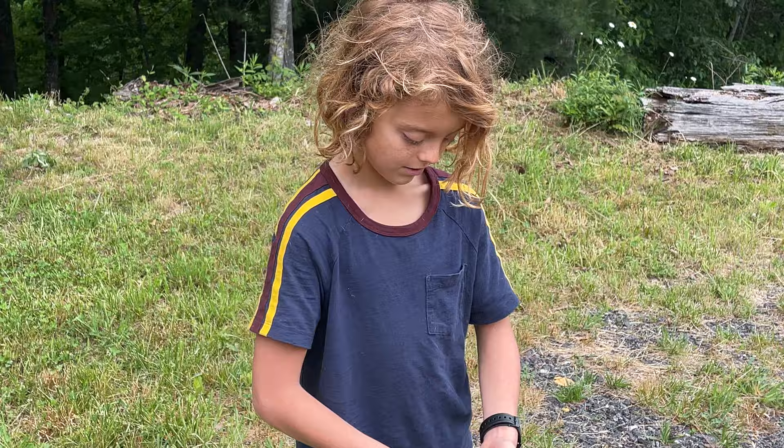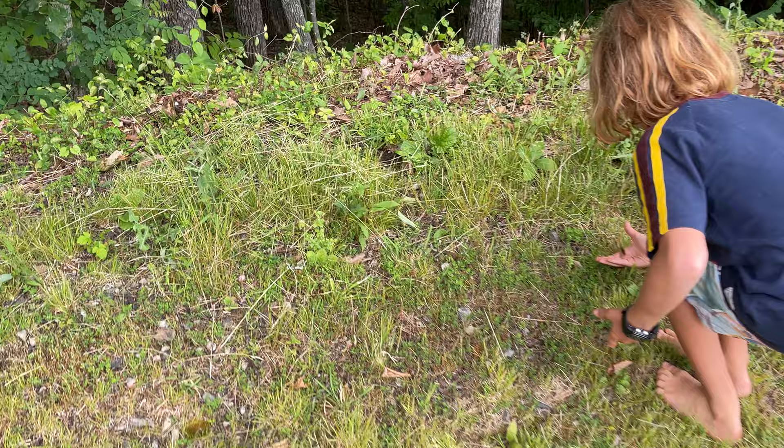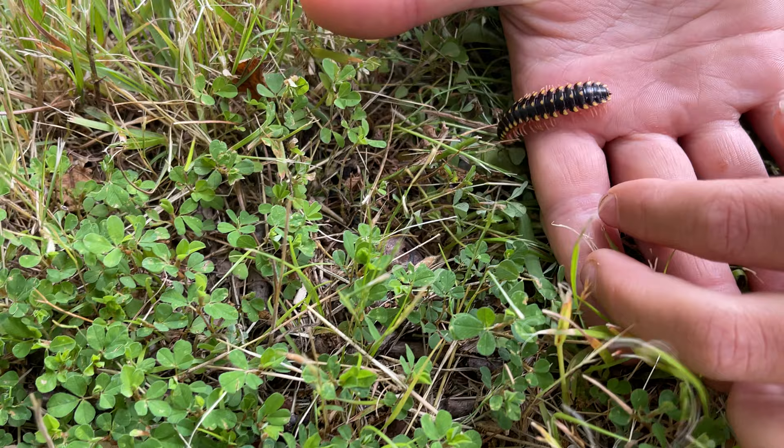Let's set him down and let him go on his way. I did read somewhere that they suggest you wash your hands after handling these, but I think it'd be okay. Let's go ahead and let him go.